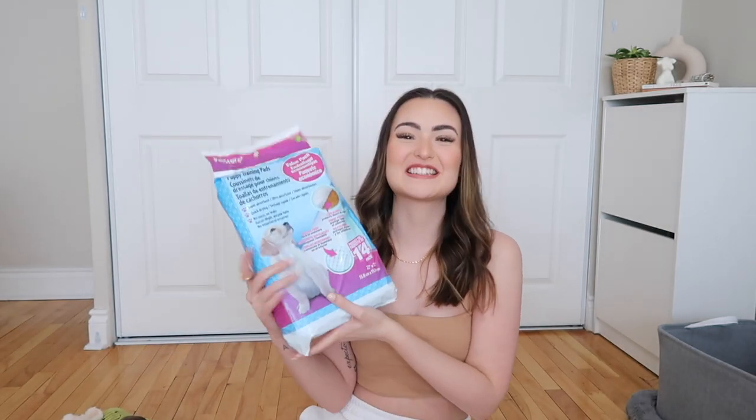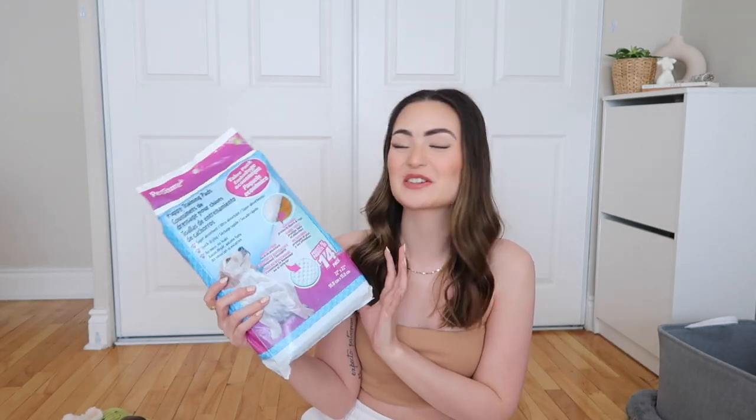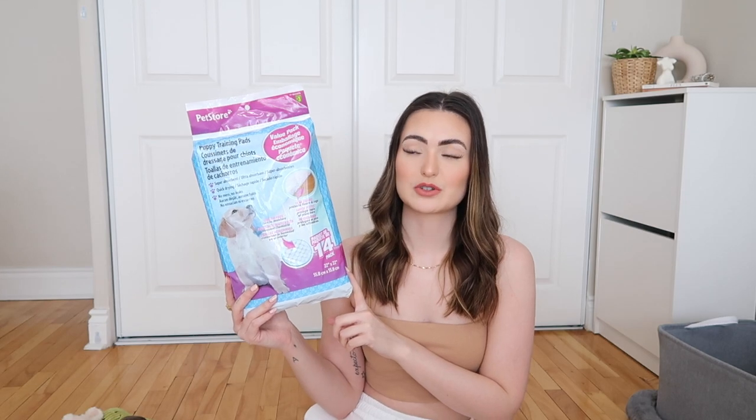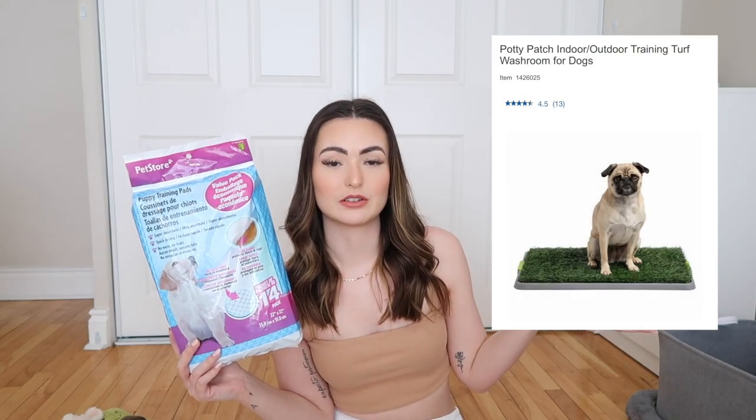Okay, let's talk about pee pads! These are just the standard ones from the dollar store — we're going to bring them in the car when we go pick puppy up. The reason I'm not investing in a huge pack is because we actually purchased a grass pad from Costco that should be coming in the mail in about a week. We ordered the large size — it has three layers: the grass, another layer, and a tray at the bottom to capture all the pee.